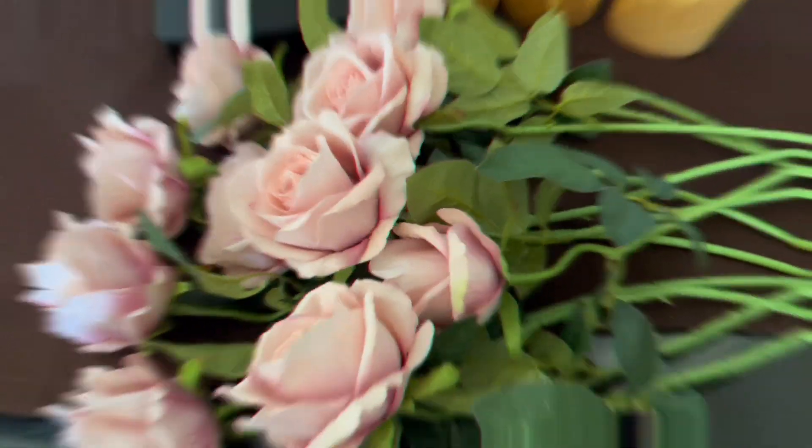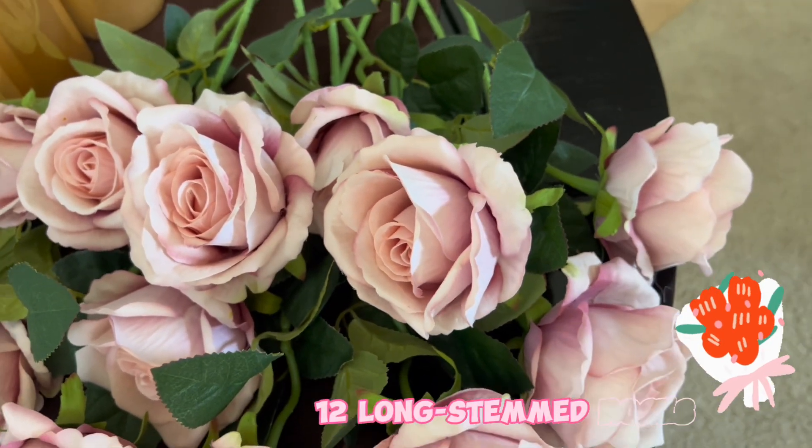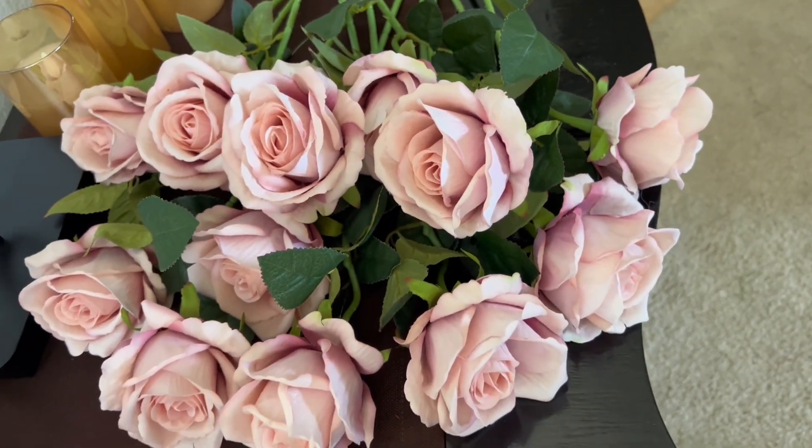Use our long-stemmed roses to add flair to any function, or simply place the flowers in a vase on your home dining room table.